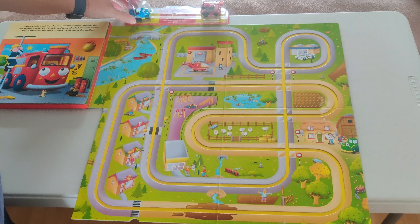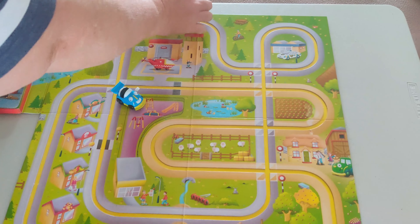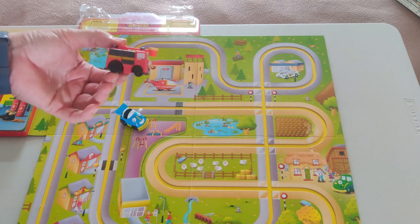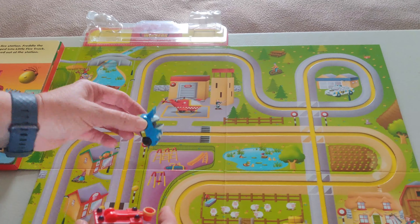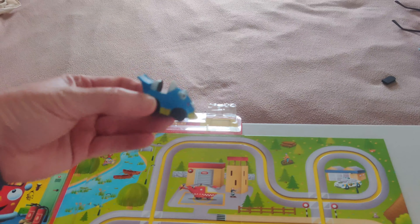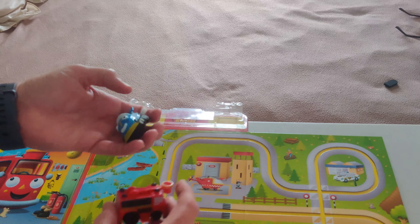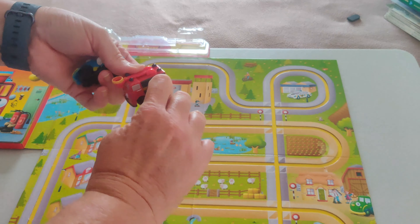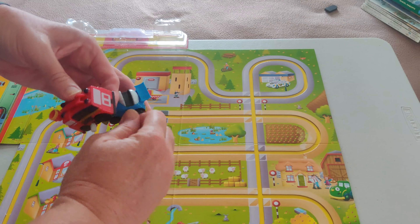We're going to see all these places in the book when we read it. And this is another tricky thing — here are some cars to go with the story. We've got the little red fire truck and we're going to see him in the story, and we have the blue sports car and he's in the story as well. I'll wind them up and they're supposed to go around on the track.